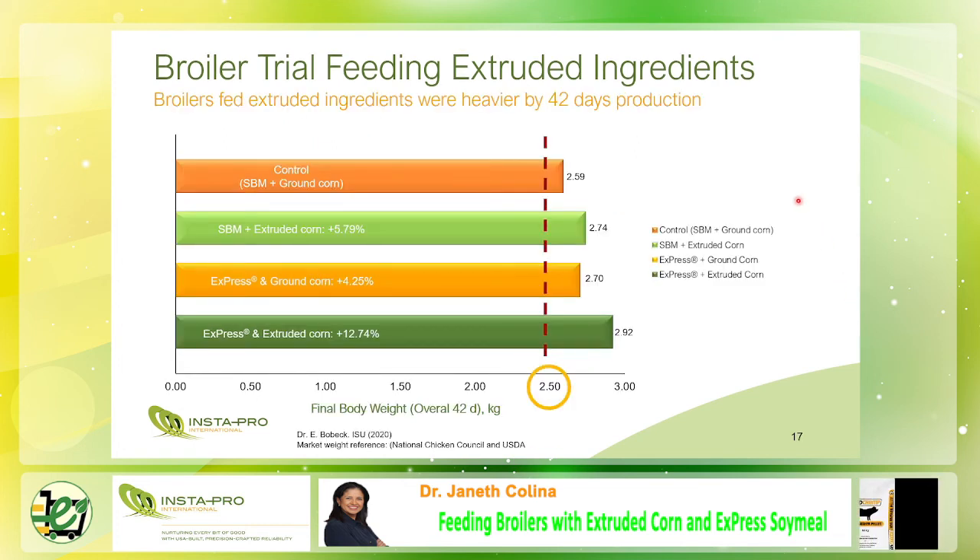At the end of the study at 42 days, broilers fed with extruded corn and express meal showed higher body weight and reached a market weight of 2.5 kg faster than broilers fed with the controlled diet of solvent soybean meal plus ground corn. This response is related to the higher feed intake in the starter phase, improved feed conversion in the grower phase, and greater daily weight gain — all aligned with the nutritional benefits of express meal and extruded corn.